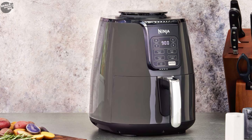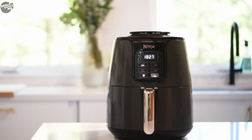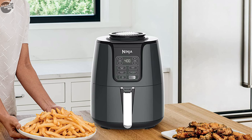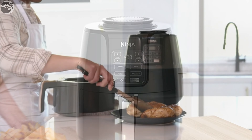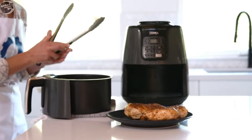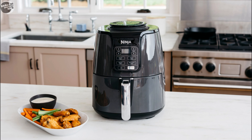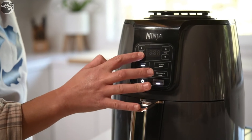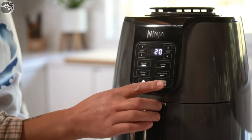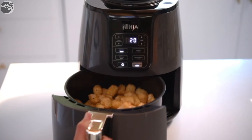It operates within a range of 105°F to 400°F (40.6°C to 204.4°C), providing flexibility for different cooking needs. The non-stick ceramic coating is durable and free from harmful chemicals associated with Teflon, though care should be taken to avoid metal utensils. The Ninja AF101 uses up to 75% less fat than traditional frying methods, making it a healthier option for enjoying fried foods.